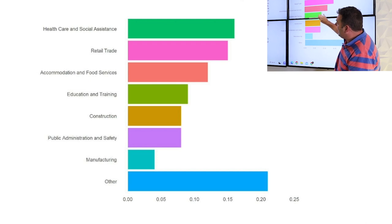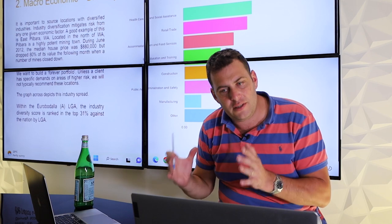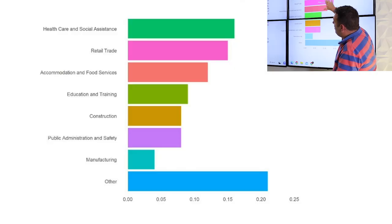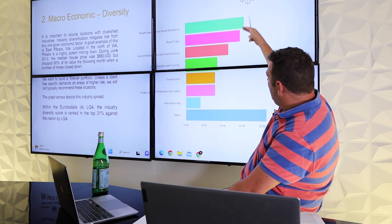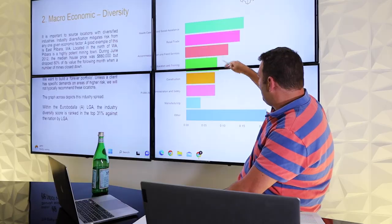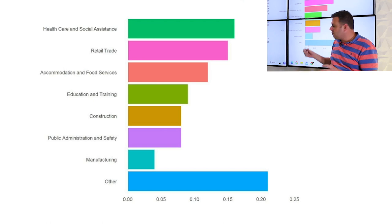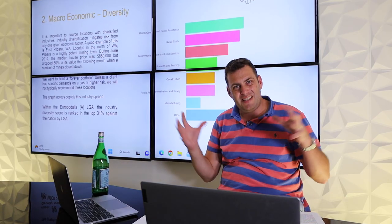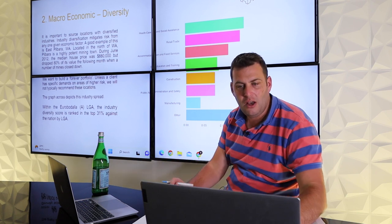Retail and trade accommodation, education and training — having all of these leads to a diverse employment landscape. With employment spread at almost 15%, 15%, 12%, 10%, 10%, 10% across six different types of industries, that's 70% of employment across six sectors. That is outstanding economic diversity on a national level — a big tick for economic diversity.